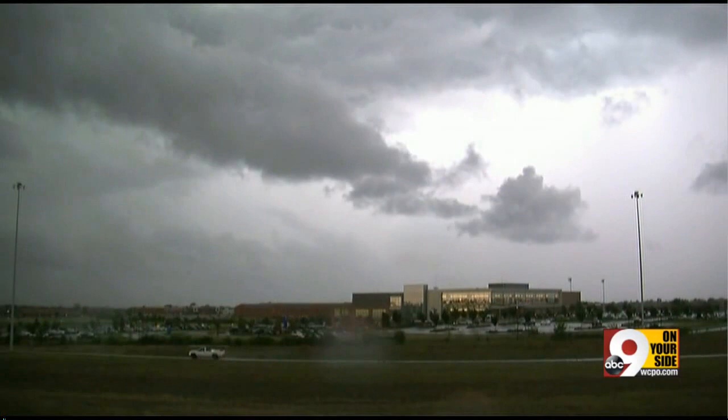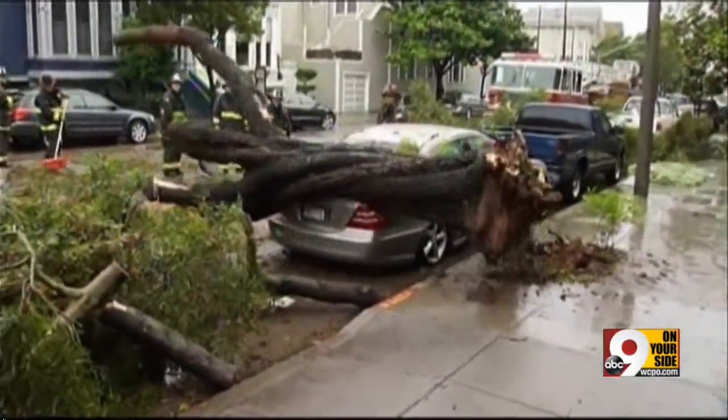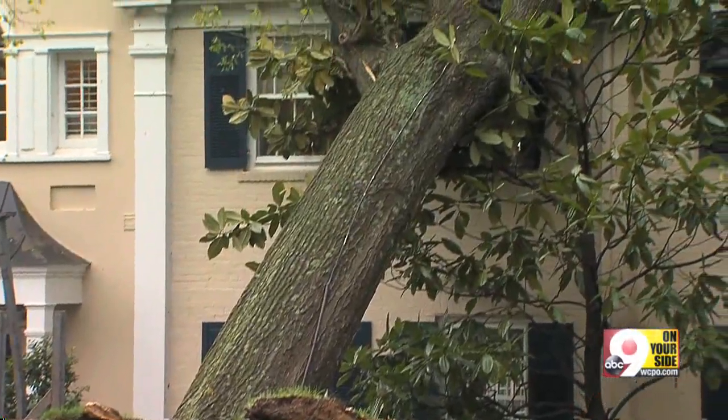Add a lot of wind to rain-soaked ground and you can see the trees in your yard come tumbling down. Nine First Warning meteorologist Sarah Walters is on your side tonight to help you keep that from happening. In the past few years, every time you have a storm with strong winds, large trees come down. They fall on homes, cars, and power lines. So what's causing these mature trees to fall?